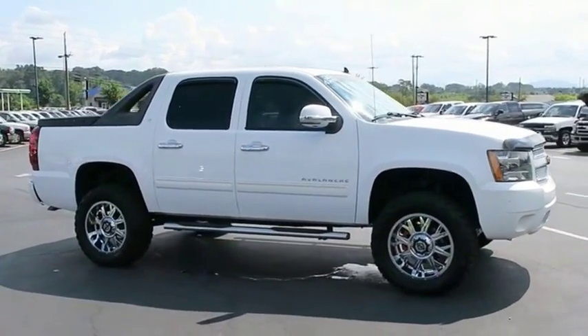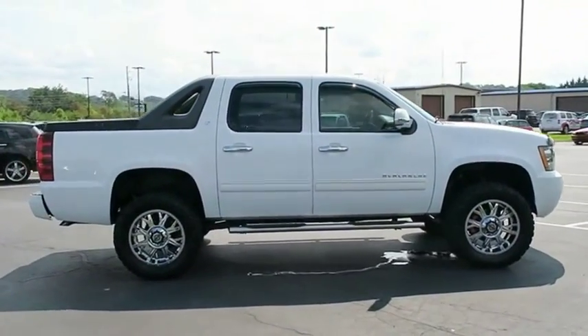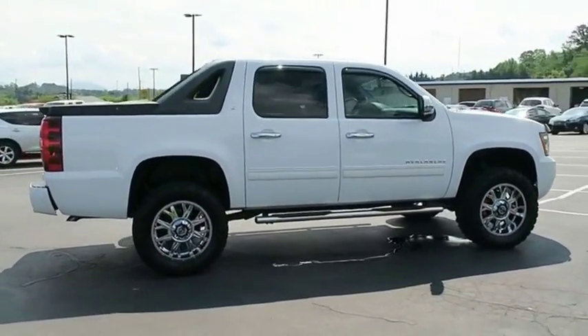This makes the Avalanche one of the most flexible vehicles out there. This beauty will make even your house keys jealous. Drive it today!